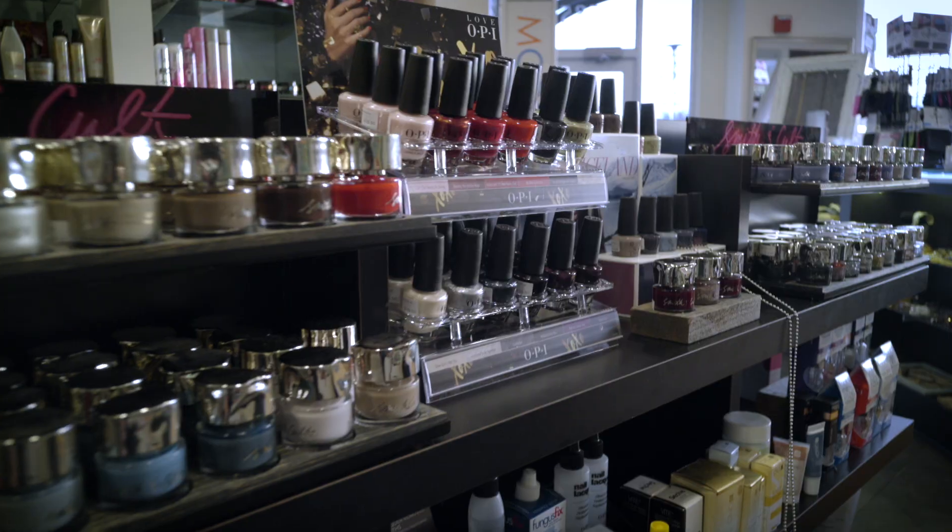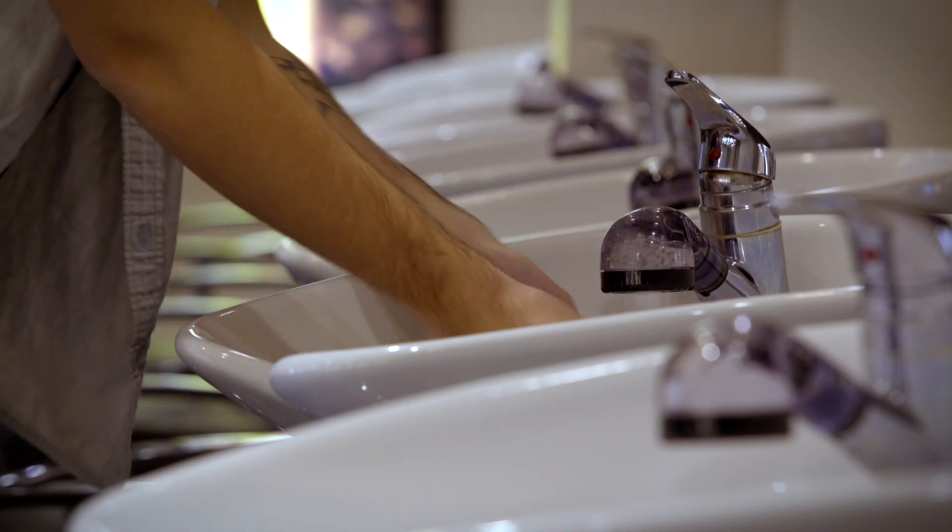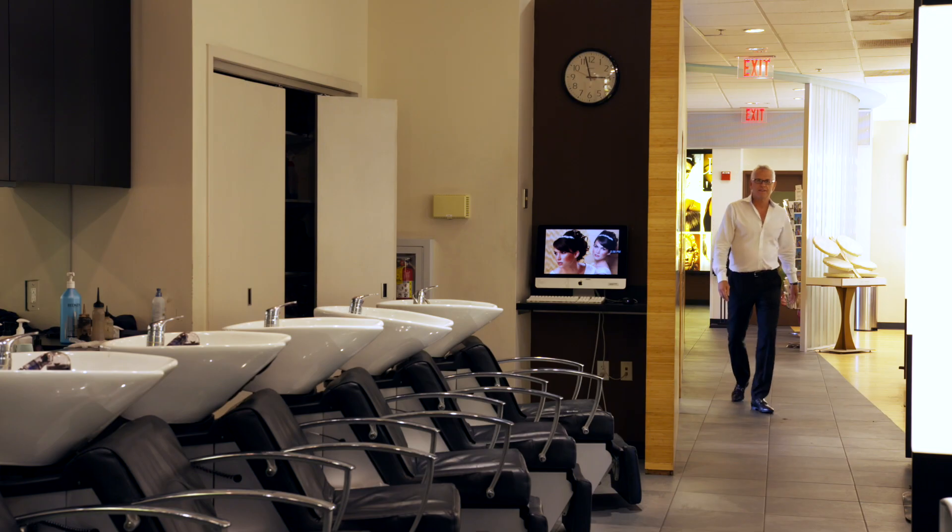I really like the fashion aspect. I really like the combination of designing wearable hair that you can run your hands through, and it looks great. Hair is an accessory that you wear every day. If your hair looks good, you feel good.